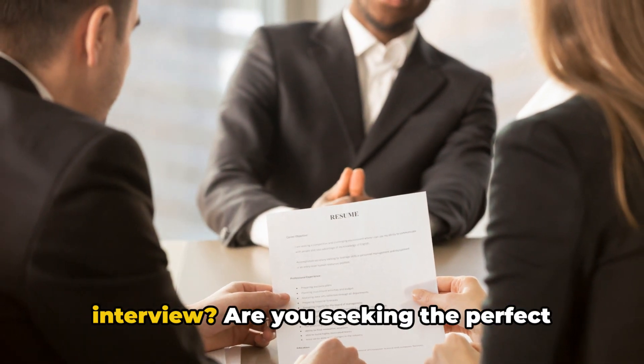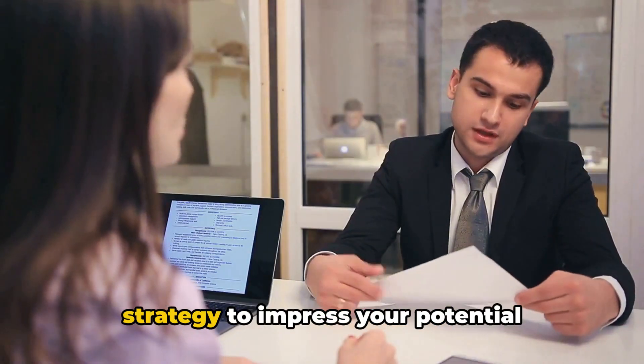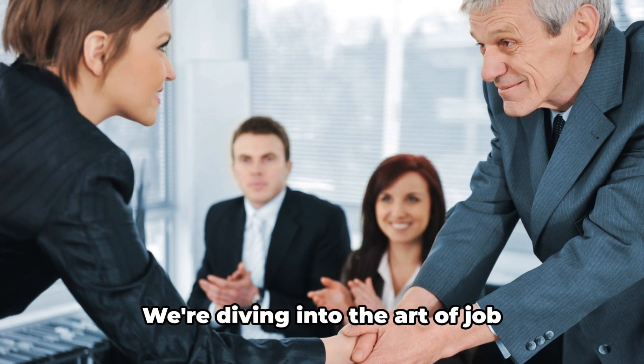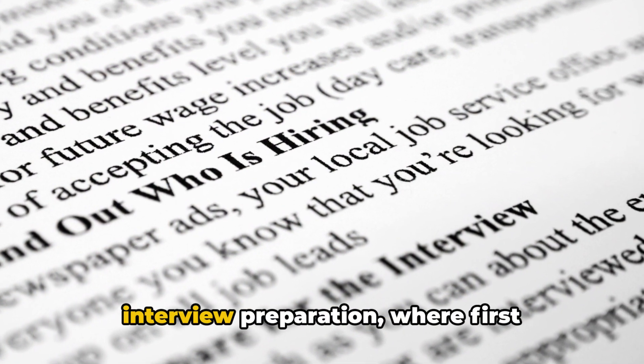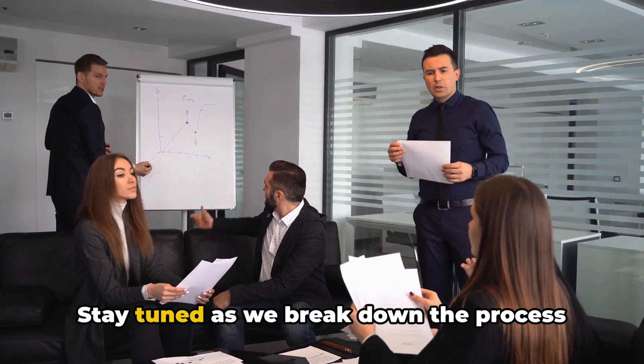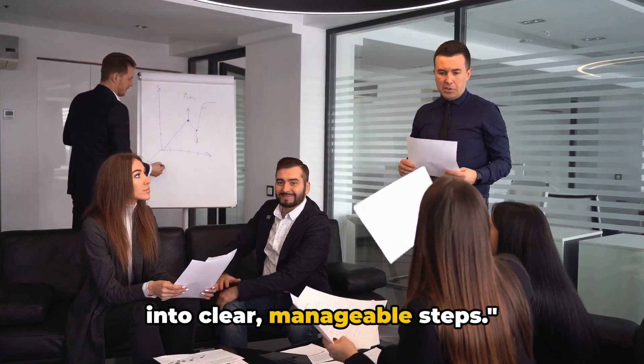Do you want to ace your next job interview? Are you seeking the perfect strategy to impress your potential employer? You've come to the right place. We're diving into the art of job interview preparation, where first impressions are paramount. Stay tuned as we break down the process into clear, manageable steps.